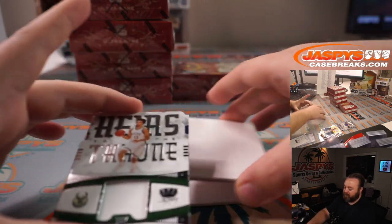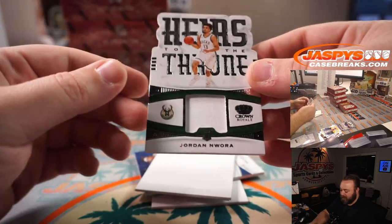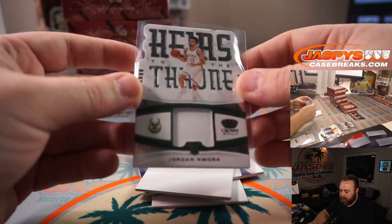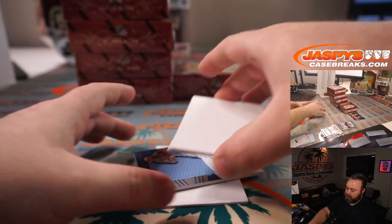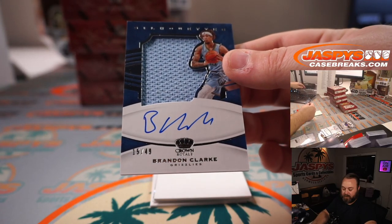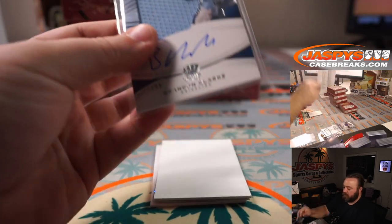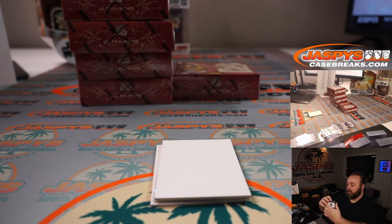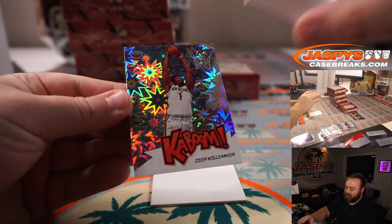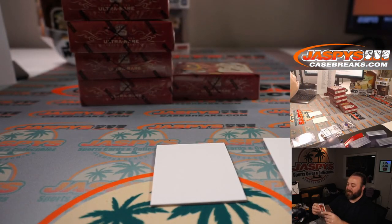Let's look at the relic first and the auto. The relic is Jordan Nwora Rookie Relic, Heirs to the Throne, for the Milwaukee Bucks — Charles Seekman. And we've got Brandon Clark, 15 out of 49, jersey and auto for the Memphis Grizzlies — Nick Nguyen. And our second Kaboom from the case is Zion Williamson for the New Orleans Pelicans — Frank Lupo.